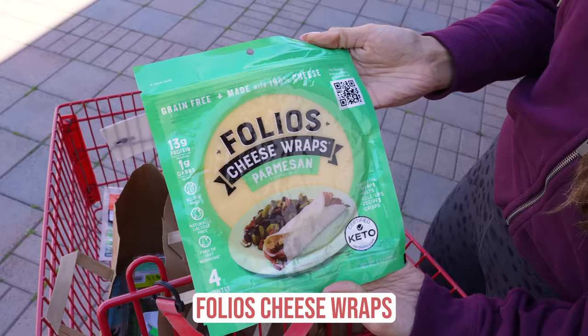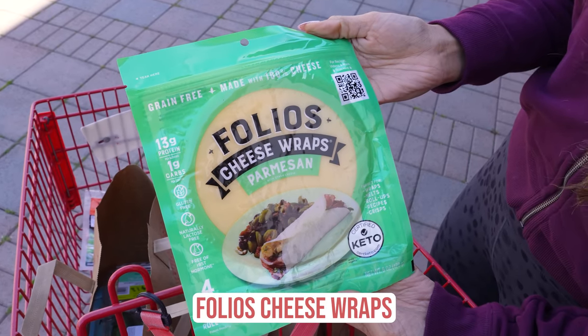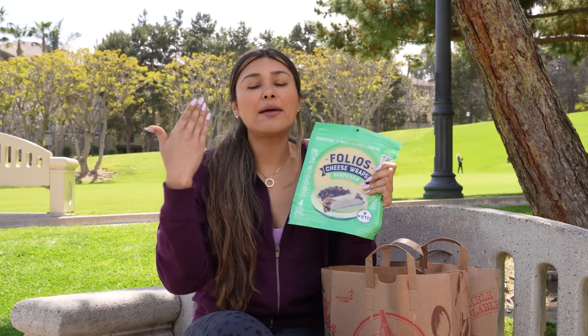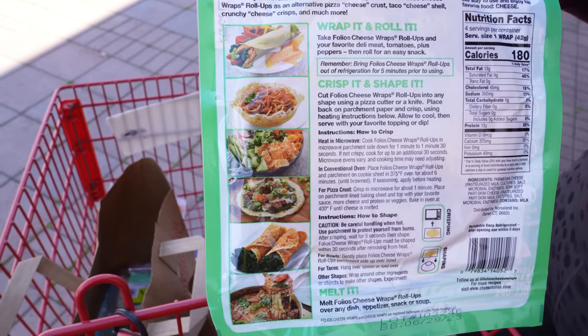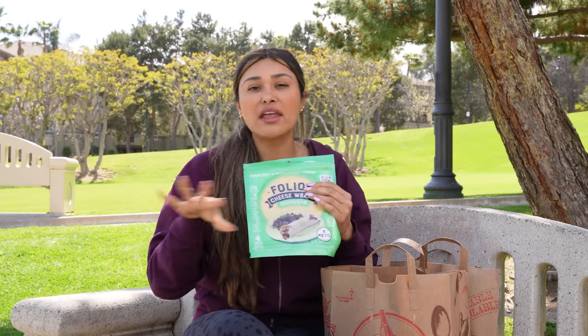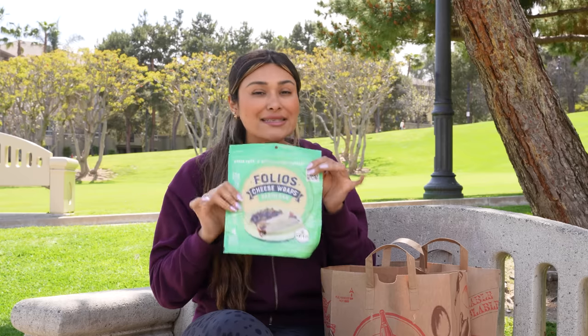The first thing I'm going to show you are the folio wraps. These are amazing — I absolutely love them. About two years ago they were going viral on my page. I made tostadas, basically how you would use a traditional tostada. They are super low in carbs, only one gram of carbs and 13 grams of protein. You can also use these soft to make a wrap, pizzas, or cut them up as chips — throw them in the microwave and use them for dipping.